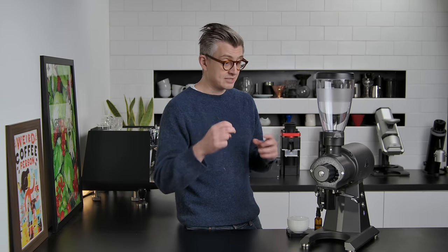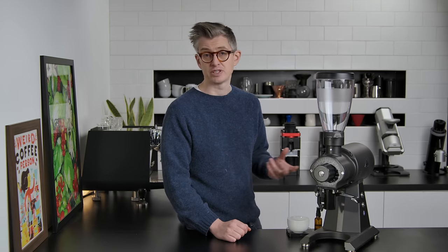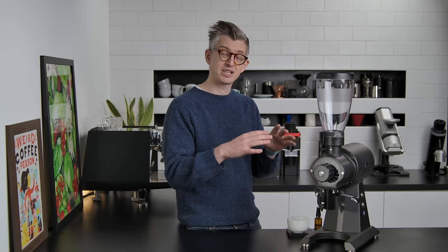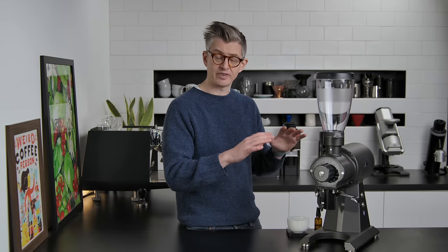Despite all of this — despite its influence and how clearly excellent it is at what it does — reviewing it here feels a little bit unfair. Of these five grinders, this is different from the others because it's built first and foremost for a commercial environment. That has a number of different impacts, but we'll start with an obvious one: the price. This thing typically costs around $3,000, though prices will fluctuate because the distribution of this grinder is different from all the others I'm reviewing.